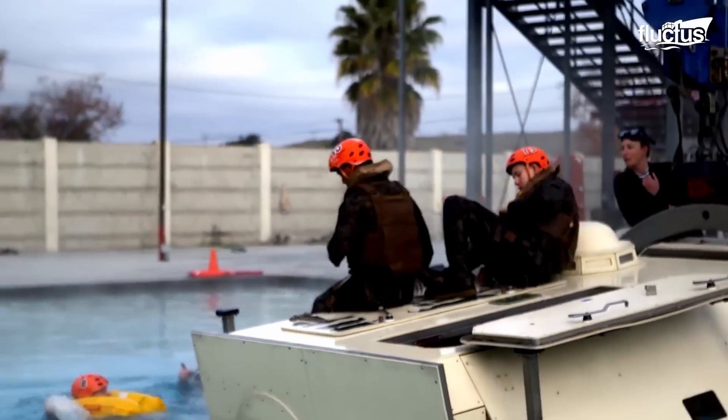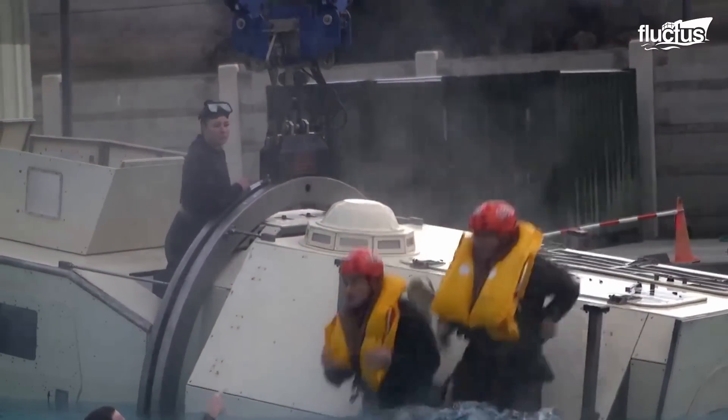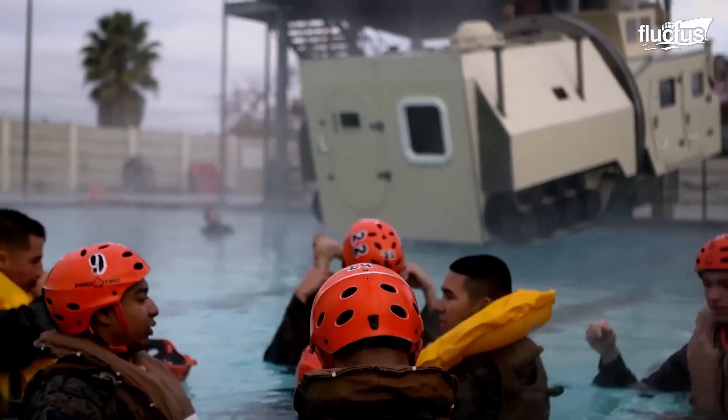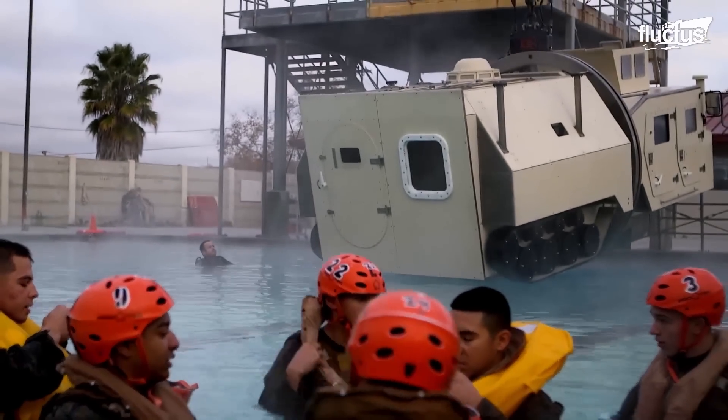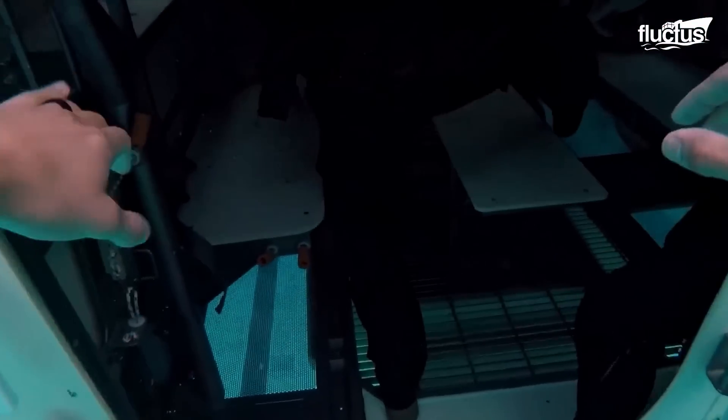Just like with the pilots, the primary goal of these training scenarios is to teach the troops to remain calm, regardless of the situation. A safe egress is usually easy to achieve, provided people avoid panicking and focus on getting themselves out of the vehicle as quickly as possible.